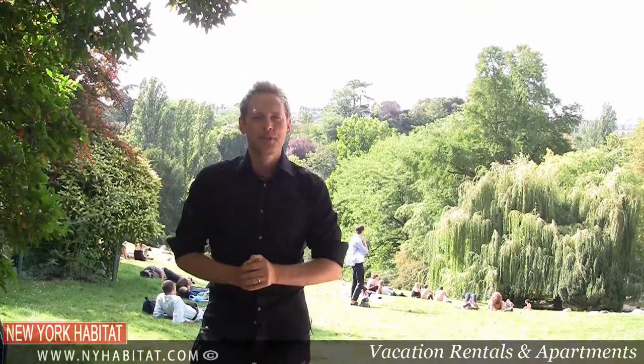Hi, I'm David Hill with New York Habitat, and today we are going to visit the Buttes Chaumont — unquestionably one of the most beautiful parks in Paris.